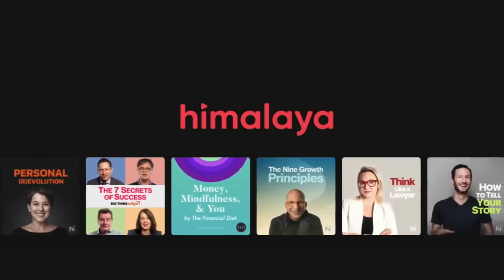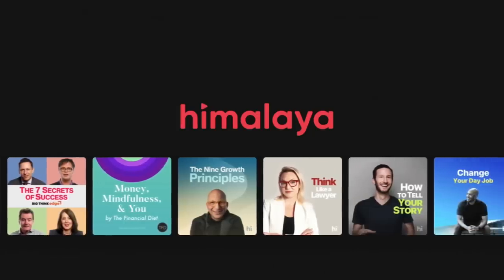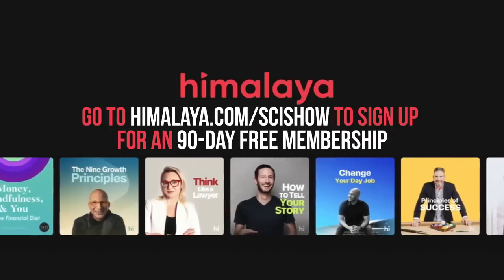This episode is supported by Himalaya Learning, an audio-first education platform with courses taught by world-class experts and industry leaders. Go to Himalaya.com/SciShow to sign up for a 90-day free membership.